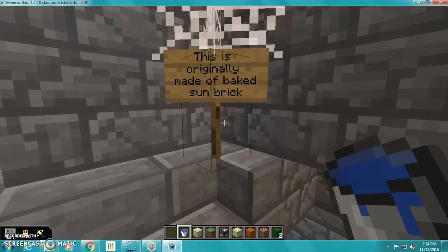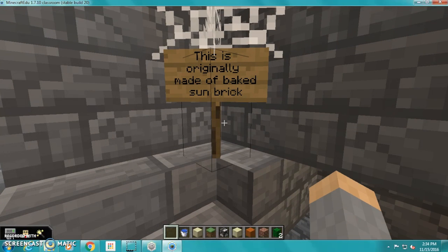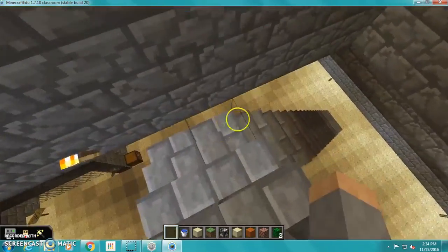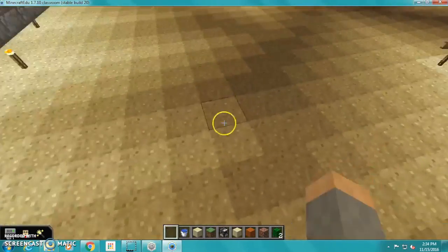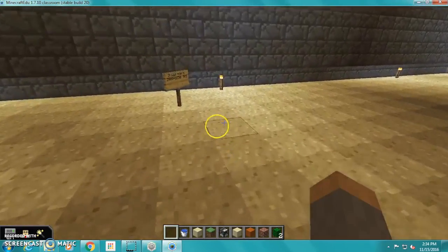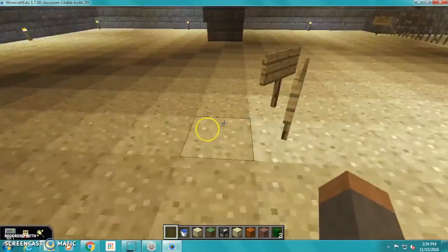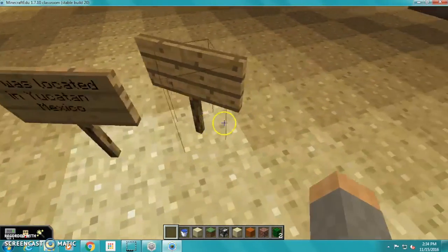This ziggurat was originally made of sun-dried brick. It was made in 2900 BC. It was located in Yucatan, Mexico.